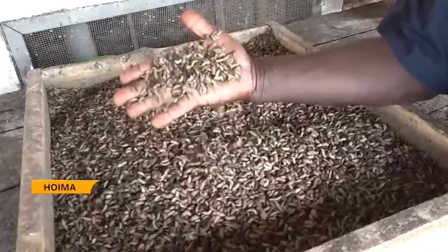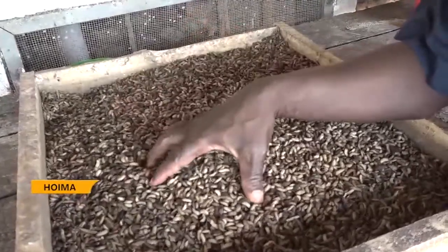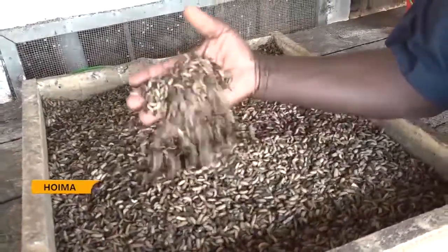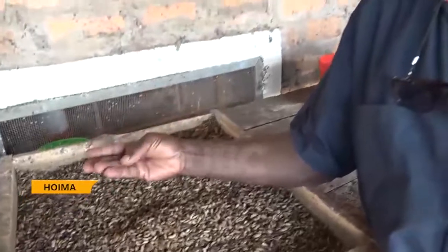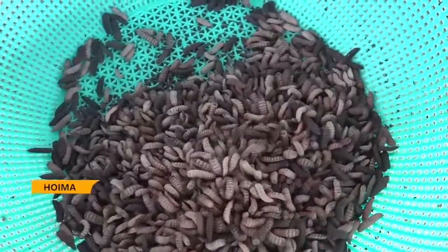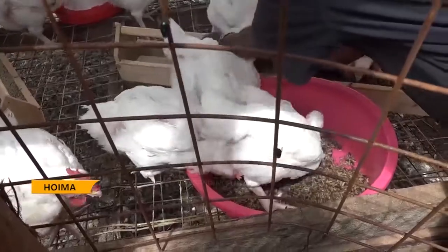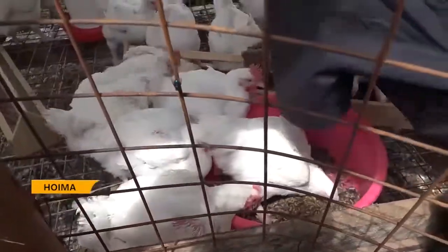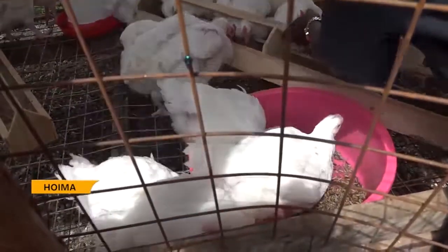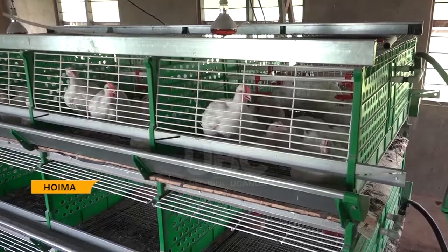These maggots play a very major role in a farmer's life as they act as food for anything — it can be chicken, it can be fish, or it can be pigs as well. The scene of these insects crawling on each other is creepy, and just the thought of chicken consuming these insects and then later ending up on the dinner table can send shivers down your spine. But business is about the cost of investment and the return on investment.